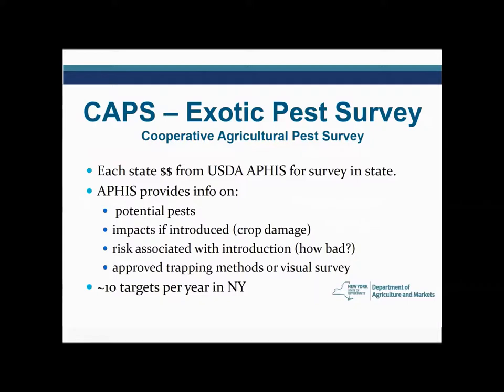Getting more specifically into the surveys — our CAPS survey, Cooperative Agricultural Pest Survey, is an exotic pest survey. We're looking for things that are not here now. We're very fortunate that each state receives money from USDA APHIS to conduct these exotic pest surveys, because if you can find something early, it's much easier to manage it, eradicate it, and get rid of the problem. These surveys are all about early detection.